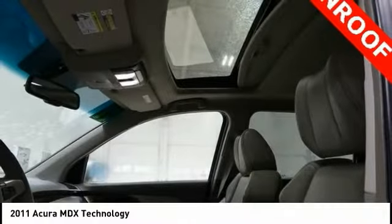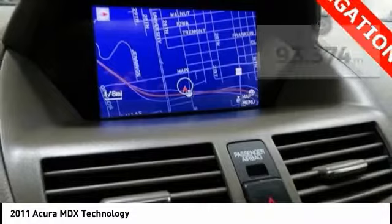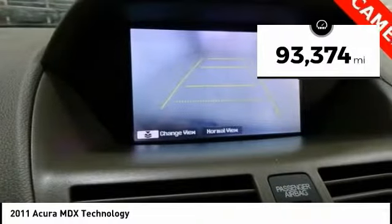Thanks to its high safety scores, a strong engine, all-around utility, and capable handling, this vehicle has less than 95,000 miles.